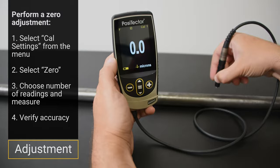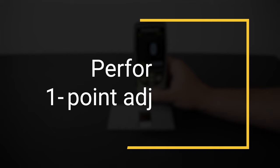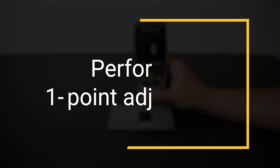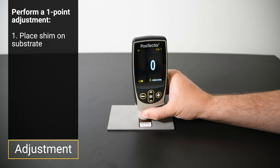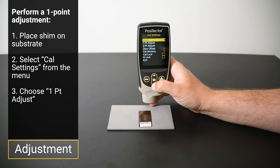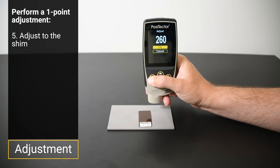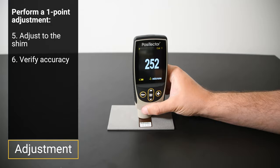Adjusting for surface profile presents a special challenge. The accepted industry practice is to measure coating thickness over the peaks of the profile, while profiling methods result in an effective magnetic surface somewhere between the peaks and valleys. To adjust for surface profile, a one-point adjustment is required. Choose one of the included shims near the expected coating thickness and place it on the uncoated blasted substrate. The instrument will typically read higher than the shim thickness. Select CAL settings, then one-point adjustment. Choose the number of readings and measure over the shim following the on-screen prompts. Use the plus or minus buttons to adjust the thickness of the shim, then verify the instrument measures within tolerance of the shim thickness.